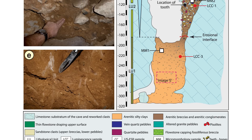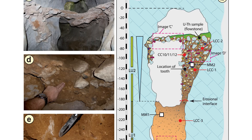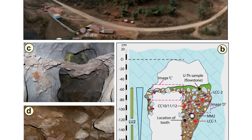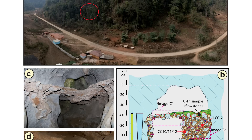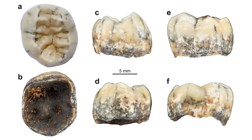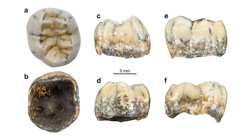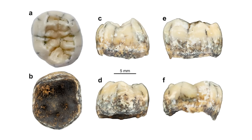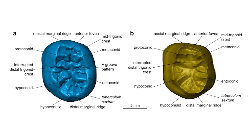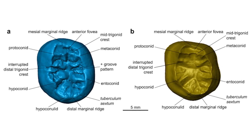Also in May was a paper published in Nature Communications that documented the discovery of more Denisovan material, which is always exciting. A single molar was found in a limestone cave in the Annamite Mountains in Laos, dating from the middle Pleistocene between 164 to 131,000 years ago. By looking at the internal structure of the tooth, the researchers were able to determine that it probably came from a young female individual. Morphological similarities with other Denisovan specimens showed more evidence that it is most probably from one of these humans, further showing how this area of South East Asia was a hotspot of homodiversity at this time in the Pleistocene.